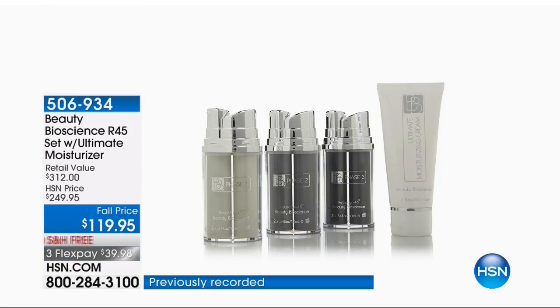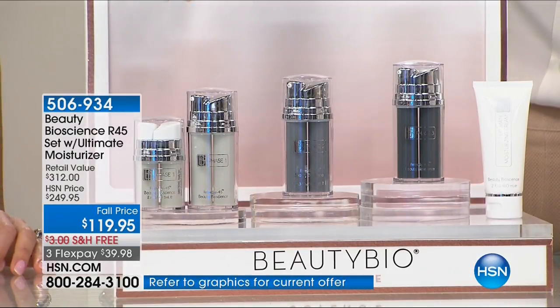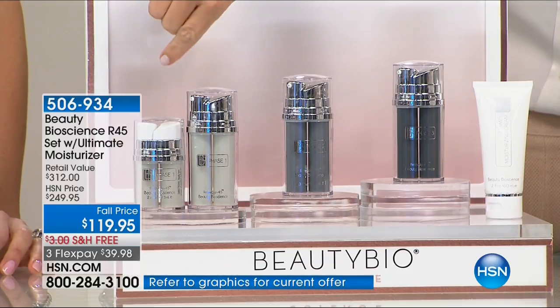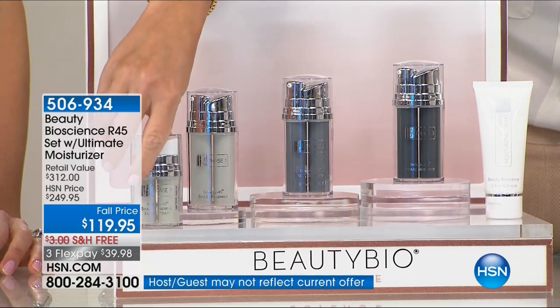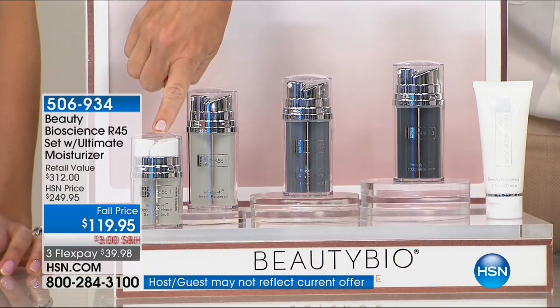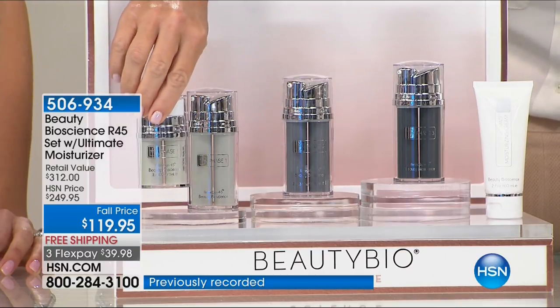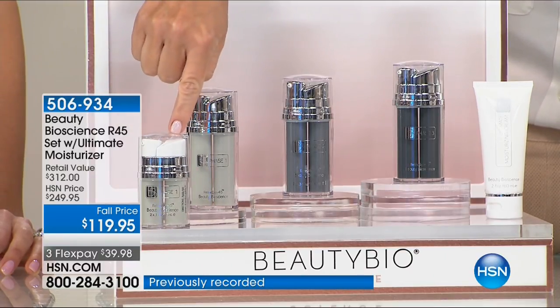Retinacin is something that you only need to use for a two-week, two-week, two-week, six-week cycle, and that's it. You put it away for six months and bring it back out. What if I told you she gave you a year's supply? Because normally, just the regular cycle is $149. In fact, if you go to hsn.com right now, you would see that this is $149.